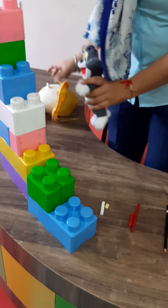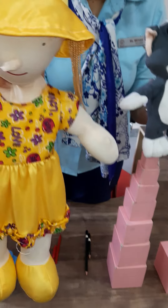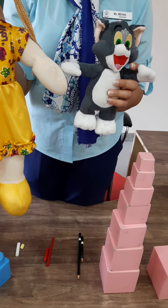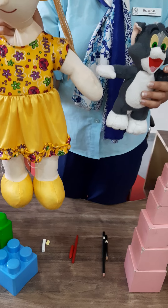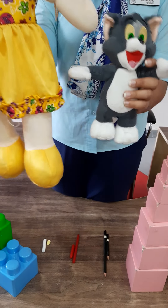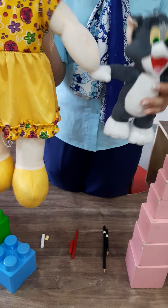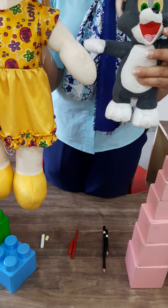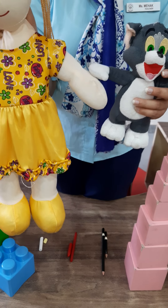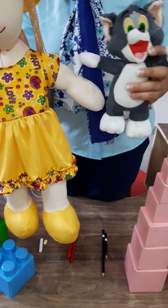Now ma'am is having two soft toys. This doll is tall and this tom is short. Babies, don't get confused between big and tall. Don't get confused — big and small, and tall and short are different. Tall and short is a concept of height, and big and small is about size.